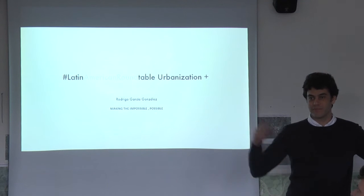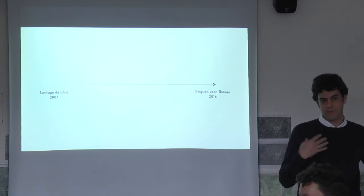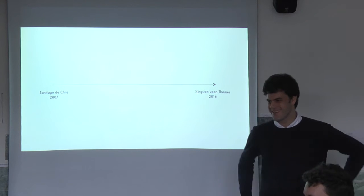I'm happy to be here. My name is Rodrigo. I'm teaching in product and furniture design. And I'm not Latin American, I'm Latin - I'm from the States.